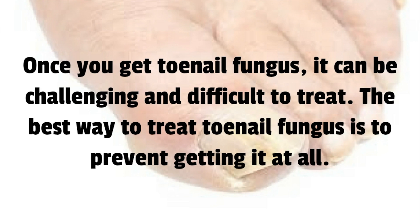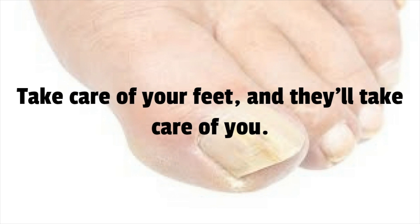Once you get toenail fungus, it can be challenging and difficult to treat. The best way to treat toenail fungus is to prevent getting it at all. Take care of your feet and they'll take care of you.